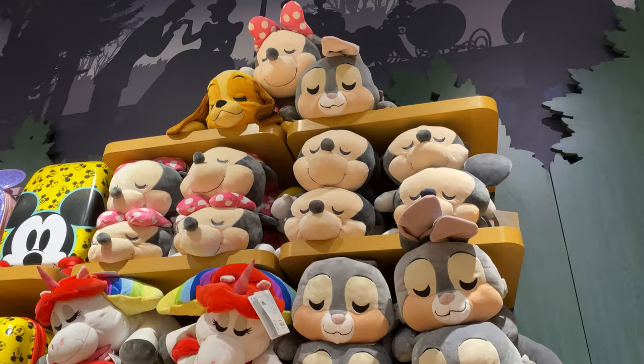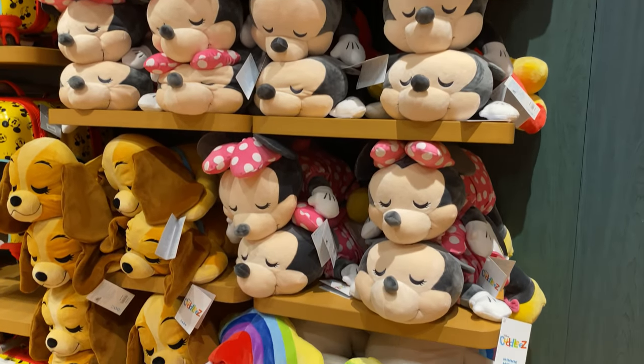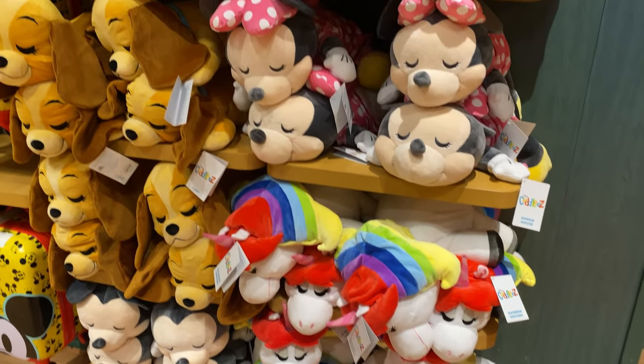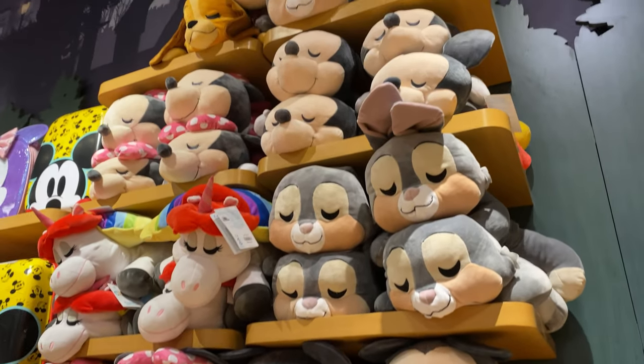They have a pretty big variety of these Cuddleez plush. These replaced the pillow pets at Disneyland, so I tried looking for some for somebody. They look like they're just asleep — pretty good selection.